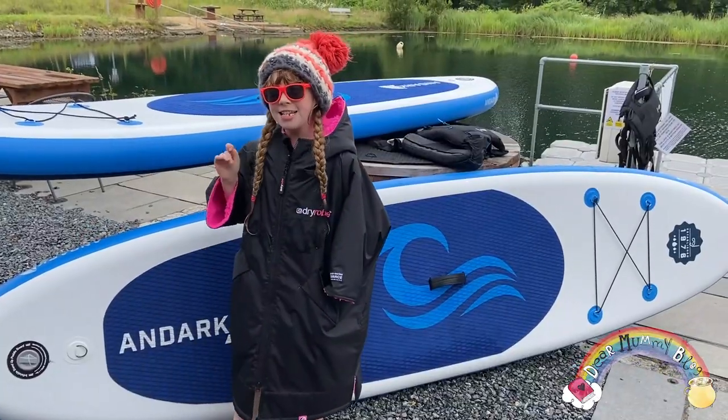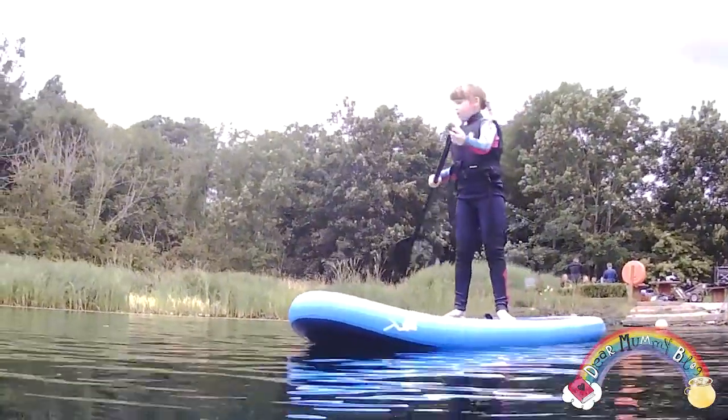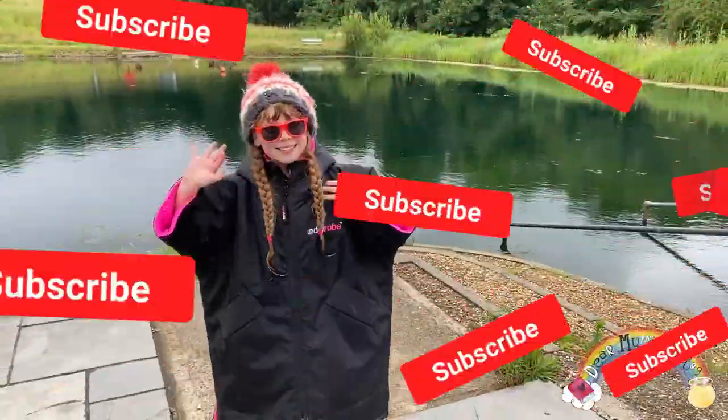I've had a fantastic time on my brand new Anduck Lake paddle board and it was a 100% good time. I really hope you enjoyed this video — click subscribe, ring the bell. See you next time. Bye!